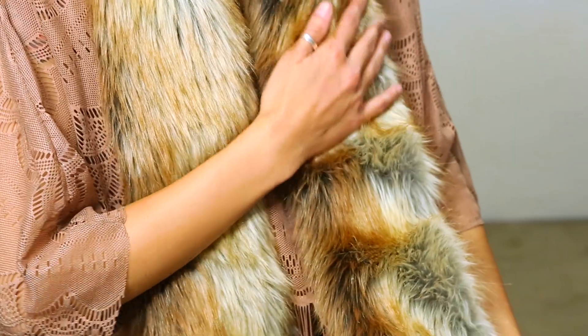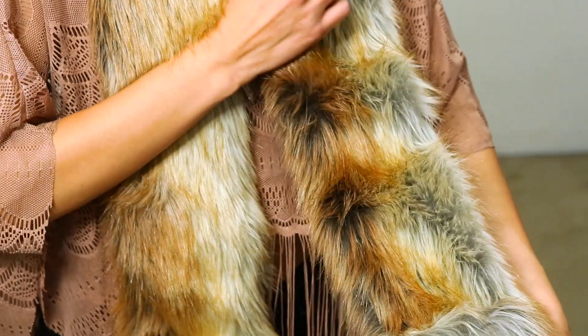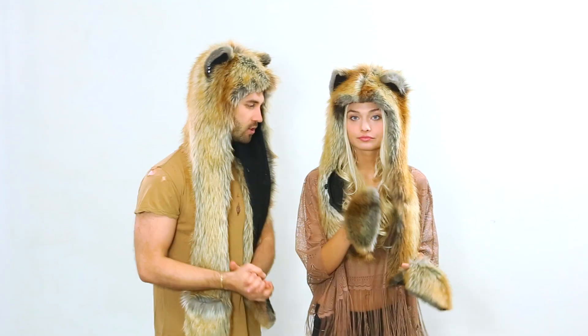All are faux fur, made in Los Angeles, and we donate 10% to helping endangered animals. If you think you have the red fox spirit, make sure to click the link after this video.